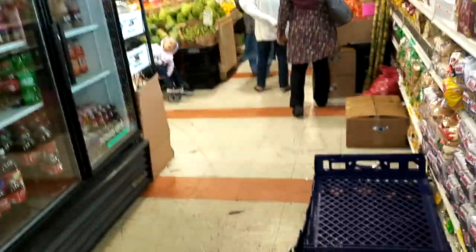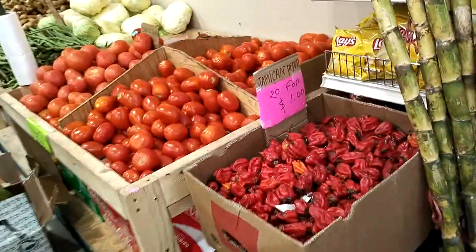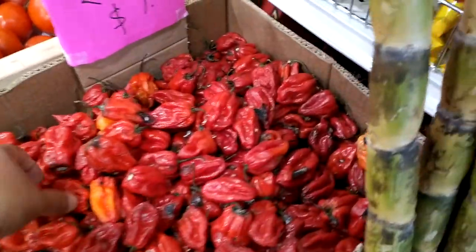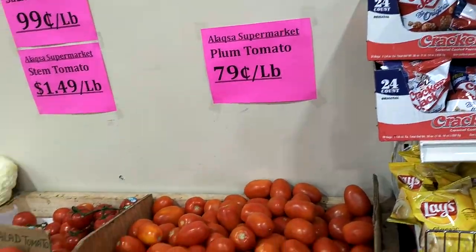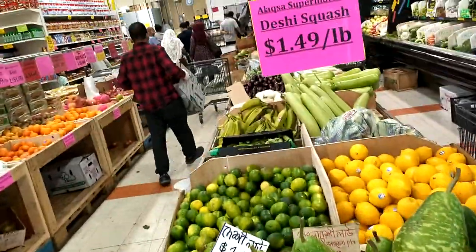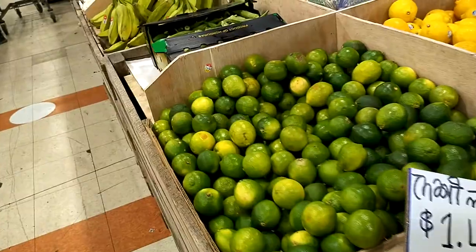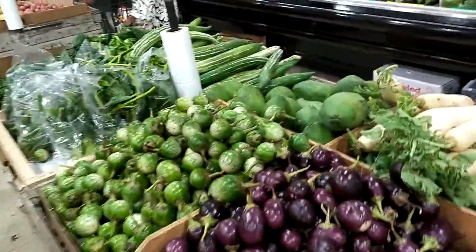We're now walking into the store. We got the vegetable section out here. Jamaican — $24. What are these? $24. They look like Naga Morich. There it is — $0.79 a pound. How much is a pound? $1.49. Oh yes. We got Deshi squash, $1.49 a pound. All kinds of fruits and vegetables.